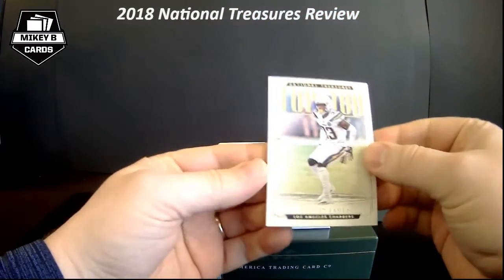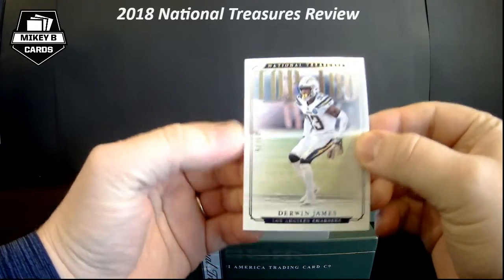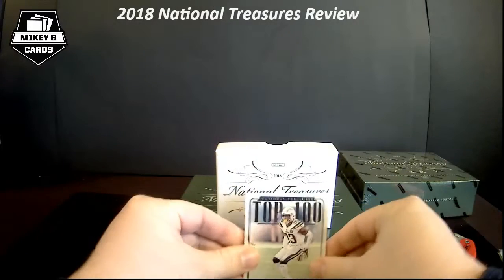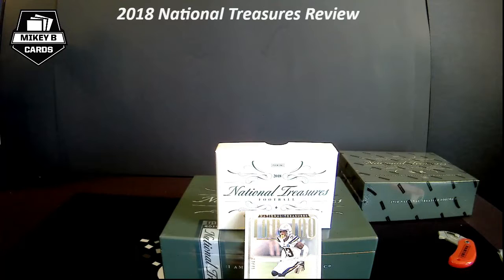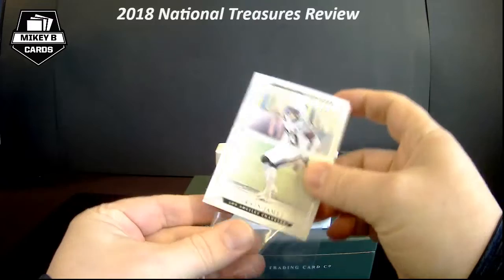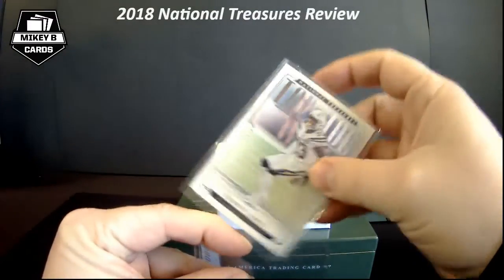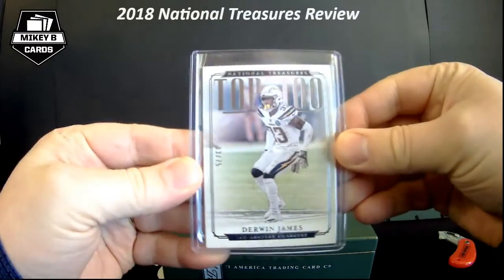Our first base card — Top 100, really cool set, 3 of 30. Seventy-five is my lucky number. This is Derwin James. These are actually only 100-point cards, so let me grab the right top loaders for those — I forgot the base cards are a little thinner. So we've got our 100-point top loaders ready to go. Base card number one — Derwin James.